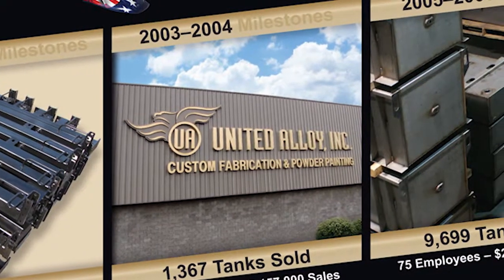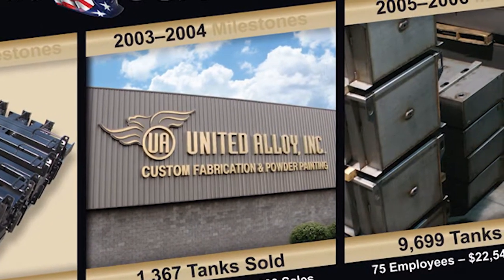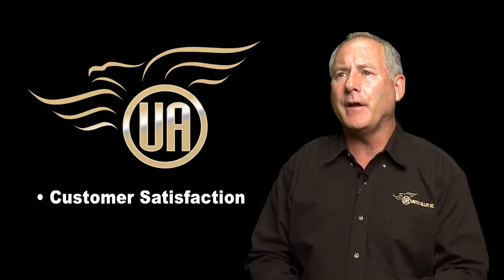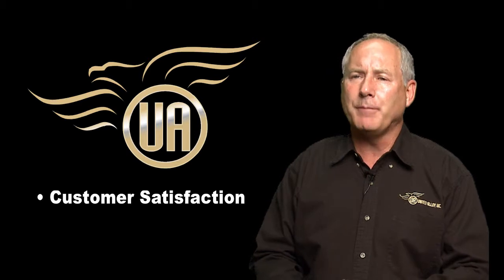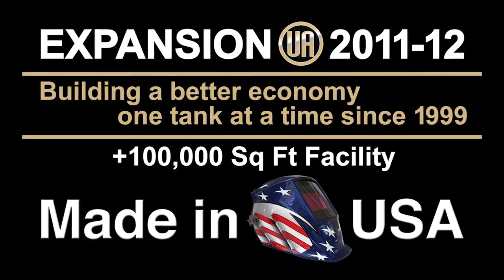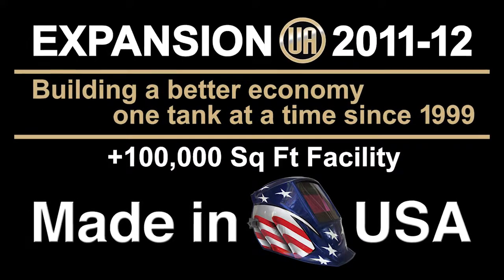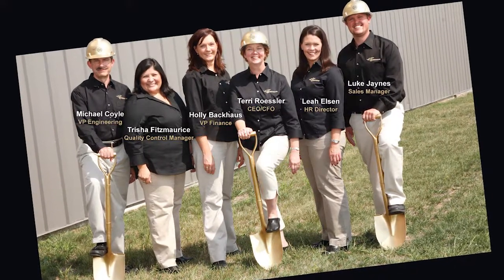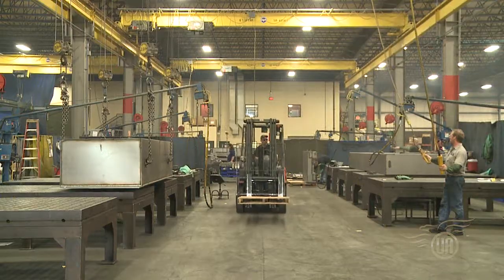Customer satisfaction is United Alloy's ultimate scorecard for any product we deliver. Our ease of doing business facilitates a high degree of satisfaction for our customers, in addition to our responsive, non-bureaucratic method of operation. We are currently in the midst of a 21,000 square foot expansion to support the needs of the telecommunication and rental markets. We are also adding a wastewater treatment process to our batch powder paint line, which will enable us to paint coated materials including galvanil and galvanized product. These investments are the result of customer feedback — we listen to our customers and we appreciate their feedback.